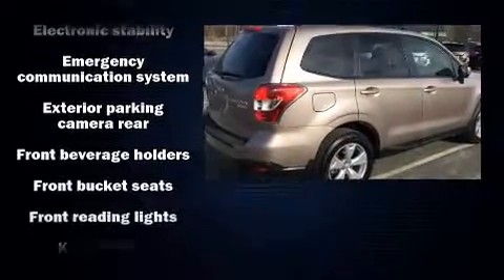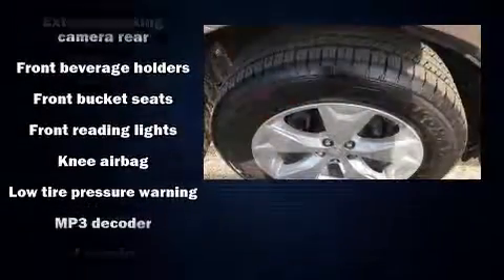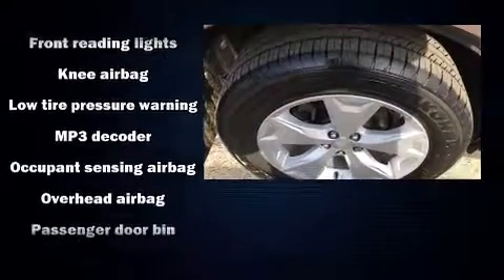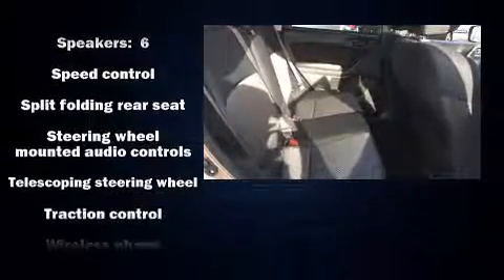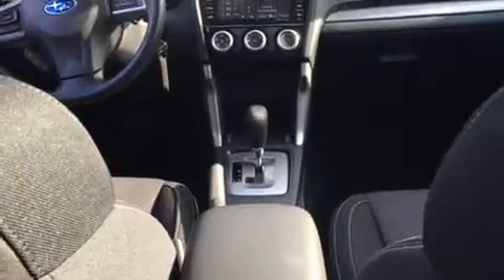Subaru also prioritized safety and security with features such as dual front impact airbags, head curtain airbags, a panic alarm, an emergency communication system, and four-wheel disc brakes with ABS. Brake Assist technology provides extra pressure when applying the brakes.